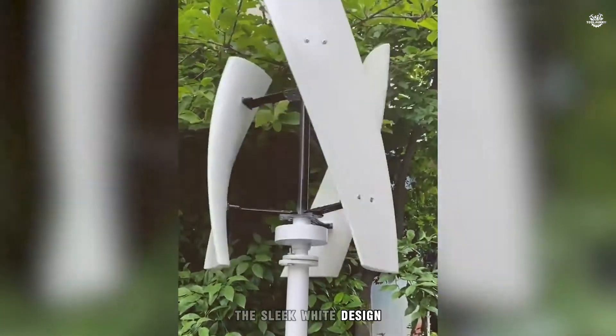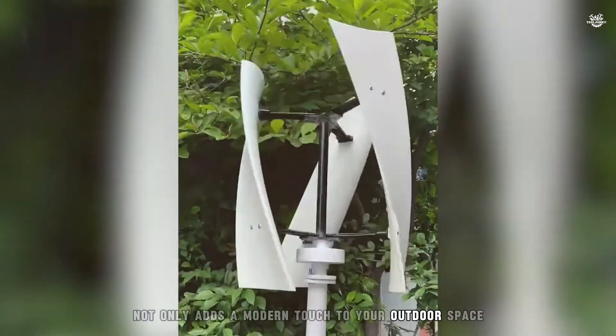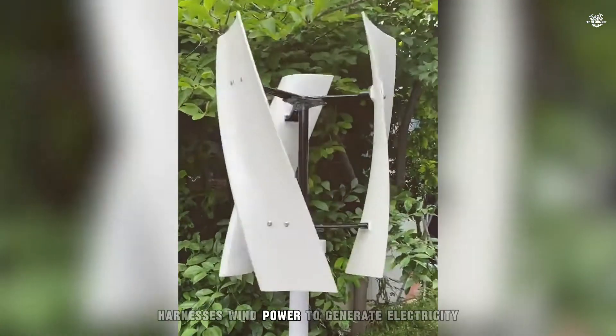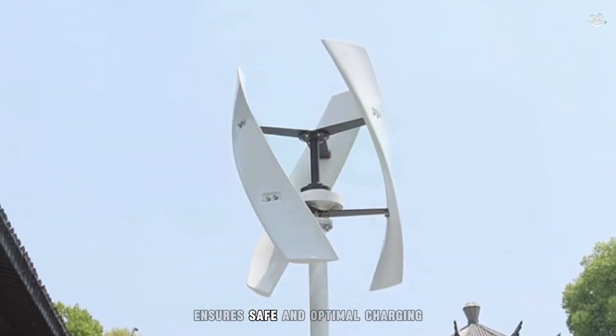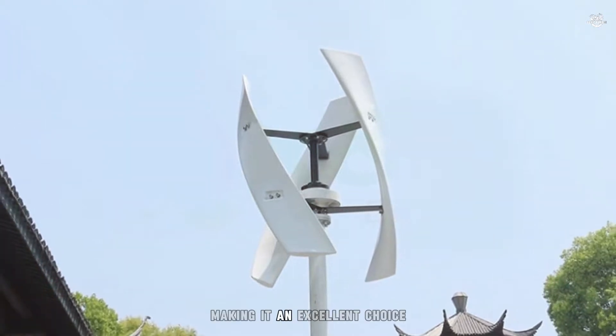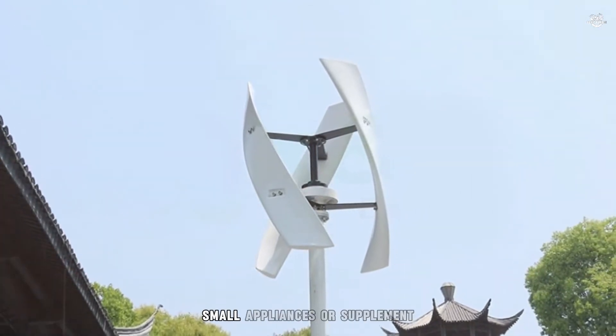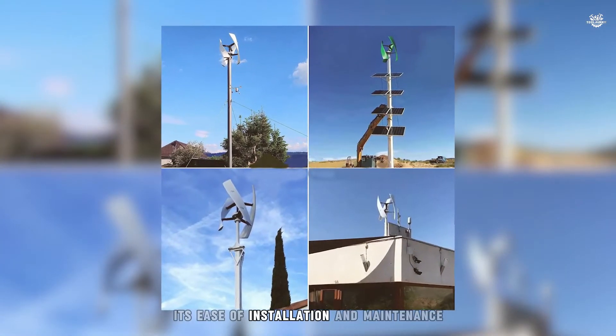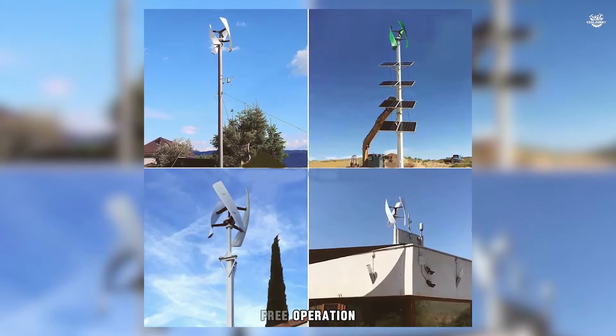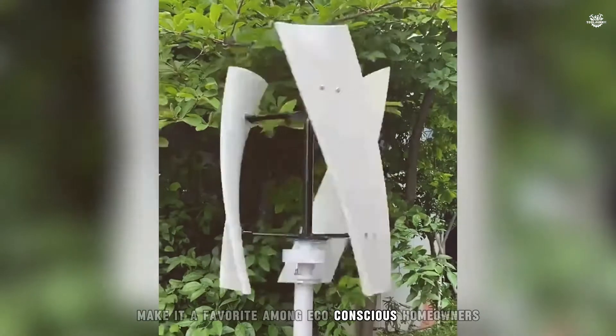The sleek white design not only adds a modern touch to your outdoor space, but also efficiently harnesses wind power to generate electricity. The included charge controller ensures safe and optimal charging, making it an excellent choice for those looking to power small appliances or supplement their home's energy needs. Its ease of installation and maintenance-free operation make it a favorite among eco-conscious homeowners.